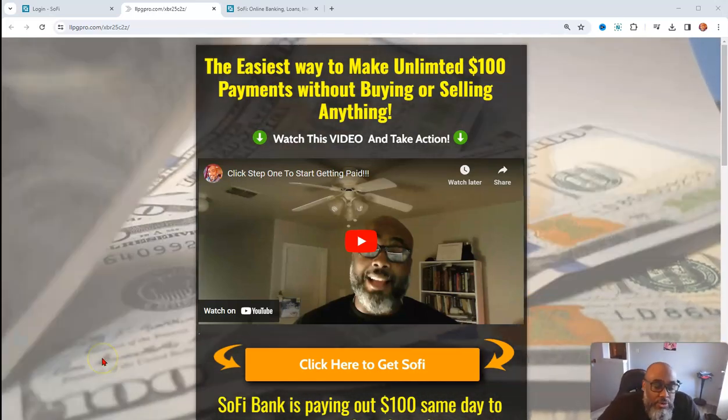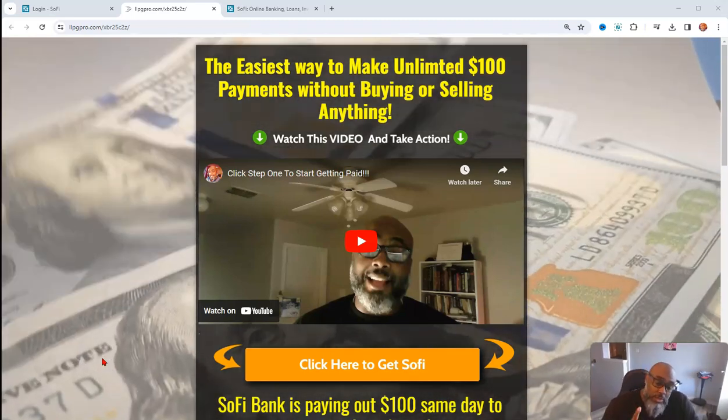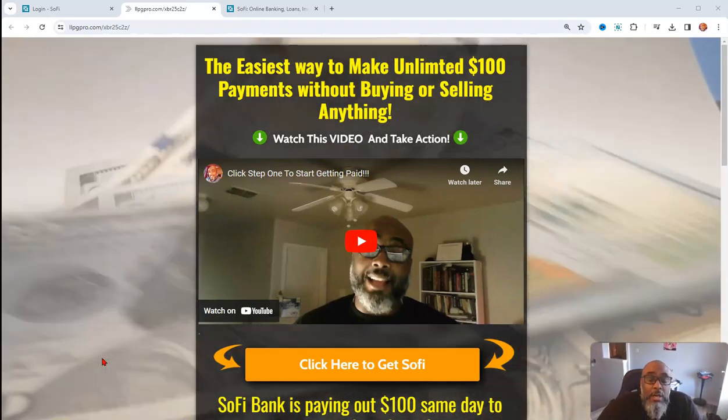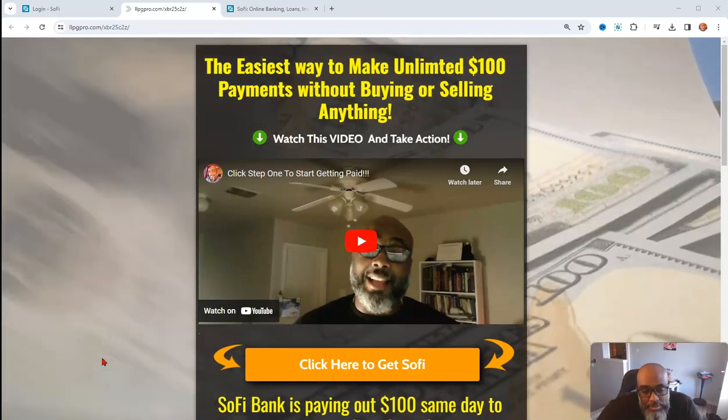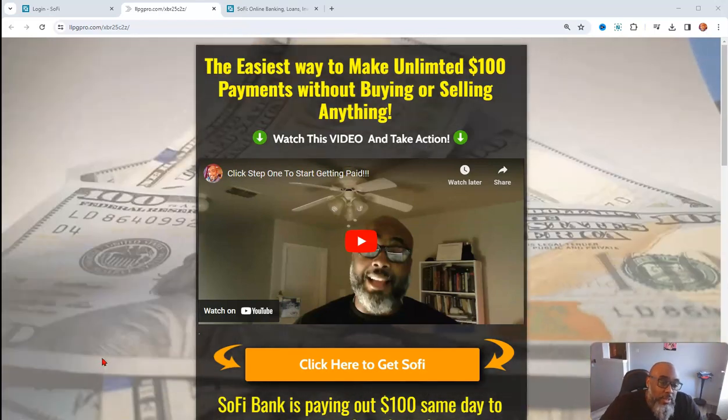Hey guys, Steve here. I just want to get on and show you how you can make a quick $100. In fact, not just one $100 payment, but unlimited $100 payments without buying, selling, or even recruiting anyone. And it's really quite simple.